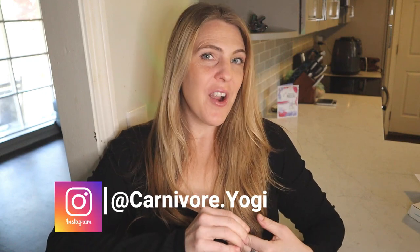Welcome back to my channel, my name is Sarah, I'm known as Carnivore Yogi on Instagram. Thank you for coming back. I wanted to make a quick video showing you guys what I do with the leftover meat from meat stock. If you missed my meat stock video I will make sure I link it below.